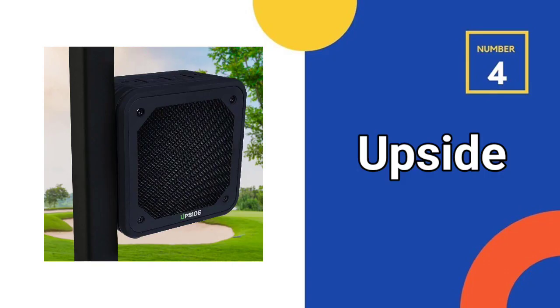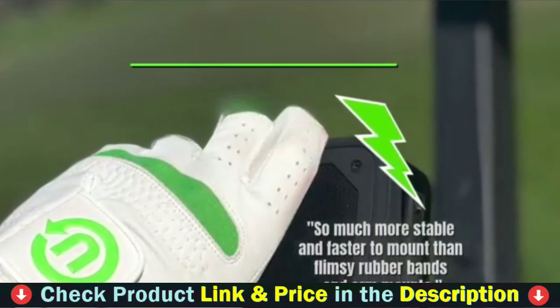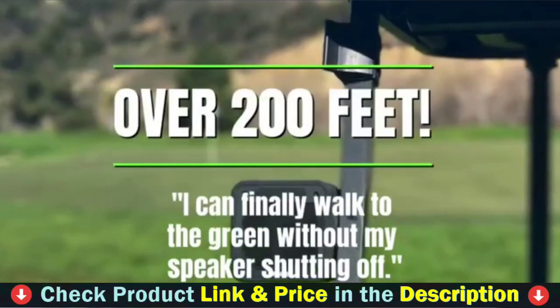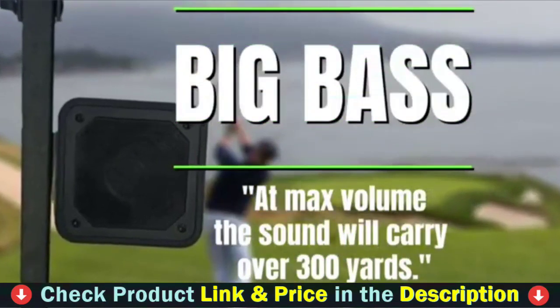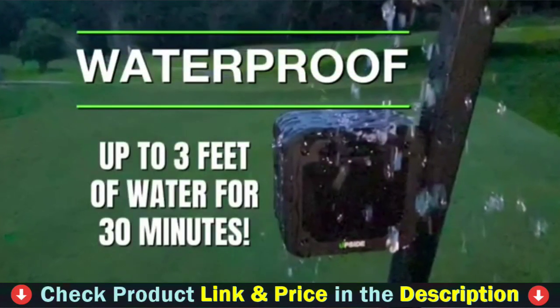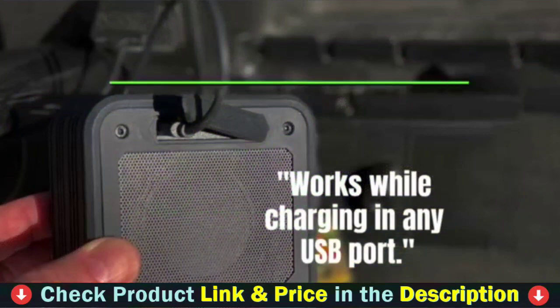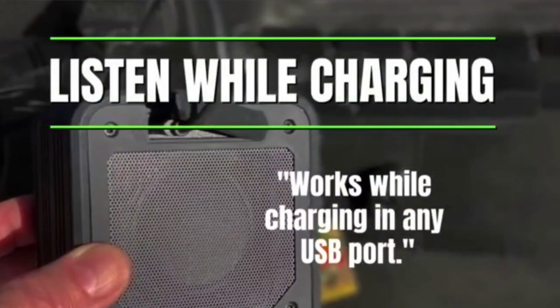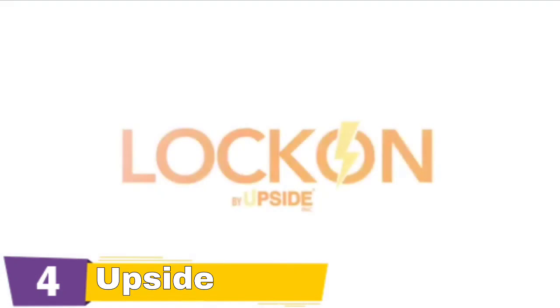Number 4 on our list is the Upside Golf Super X7 Magnetic Bluetooth Speaker — the ultimate outdoor Bluetooth speaker for fishermen, hunters, party-goers, beach-goers, and sports aficionados. This magnetic speaker gives exceptional sound quality thanks to its strong 40-watt speaker, while its tough and resilient design guarantees it can endure the elements and even immersion in up to 3 feet of water. With the Super X7, you can listen to your favorite music from up to 200 feet away. The sophisticated antenna design ensures a smooth connection with your device and allows you to pair with another speaker for an unrivaled stereo listening experience.